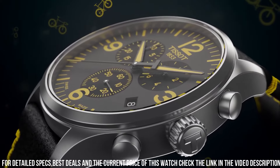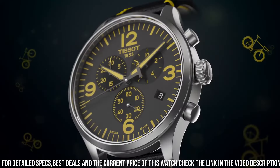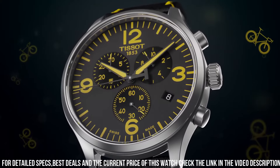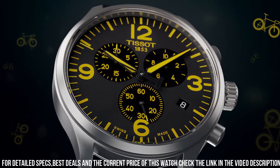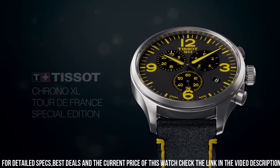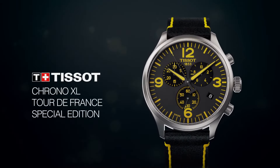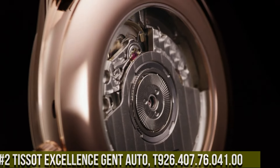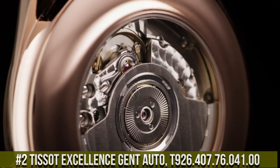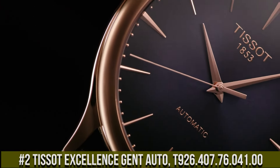The watch also features a chronograph function with a 30-minute register and a central sweep seconds hand, as well as a date display at the four o'clock position. The watch is water resistant up to 100 meters and features a standard buckle for a secure fit.